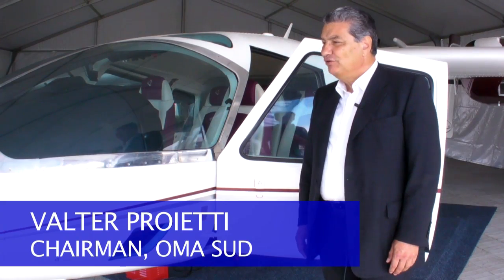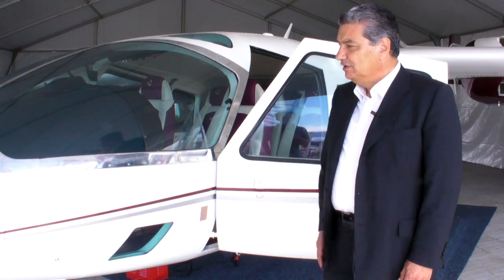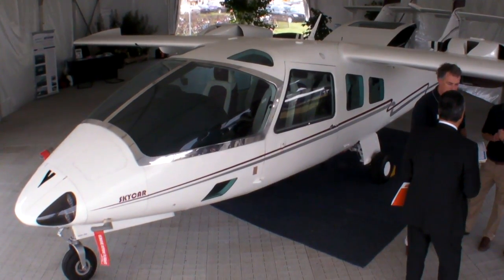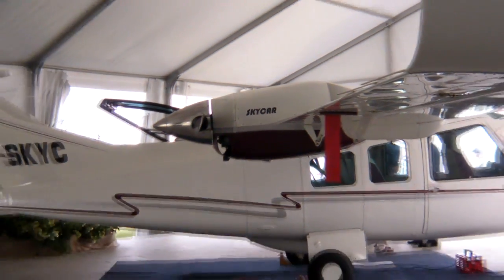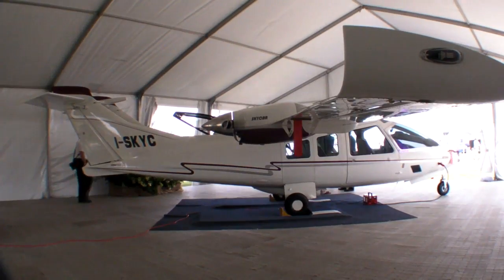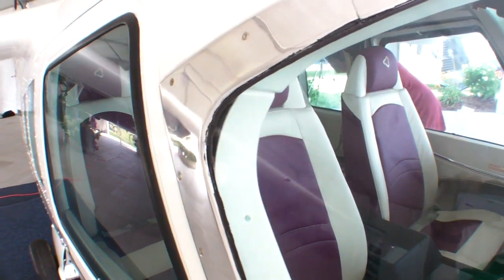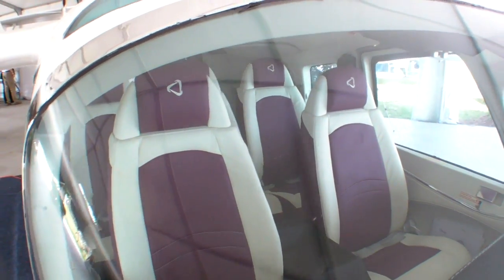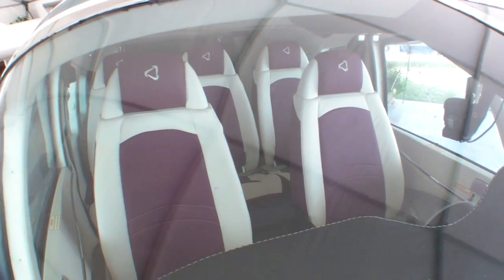It's a very innovative creation in the aeronautic field. We have tried to combine the capability of the aeronautic field with the capability of the automotive field for the study of the layout, for the study of the internal volume, for the study of the cabin in order to offer the maximum comfort to the pilot and to the passenger.